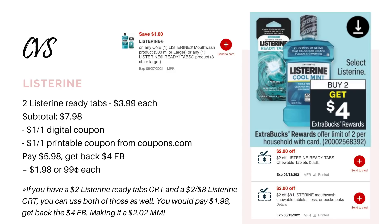Next up we have some Listerine — buy two, get back a four dollar Extra Buck. The cheapest option is the Ready Tabs, priced at $3.99, so you'll buy two for $7.98. Go into your CVS app and clip the one dollar digital coupon, and also go to coupons.com and print the one dollar printable coupon. Without any CRTs, just using those two one dollar coupons, you would pay $5.98 and earn back the four dollar Extra Buck, making it $1.98 for both or 99 cents each. However, if you have CRTs — I have a two dollar off Listerine Ready Tab CRT and a two off eight Listerine CRT — both of those stack together, leaving me to pay just $1.98, then get back the four dollar Extra Buck, making it a two dollar and two cent money maker.